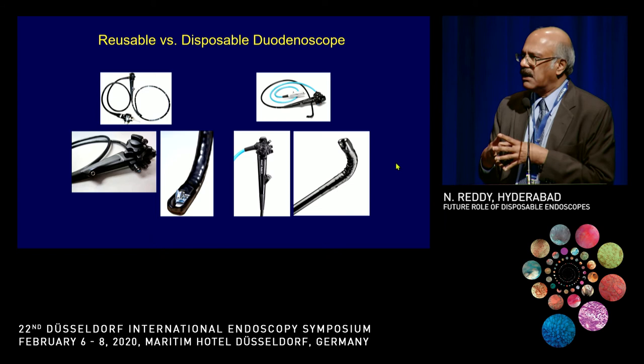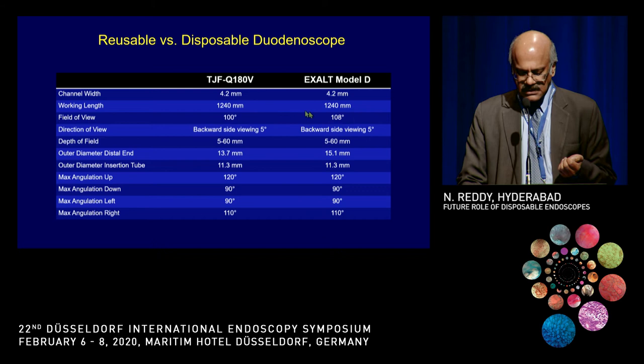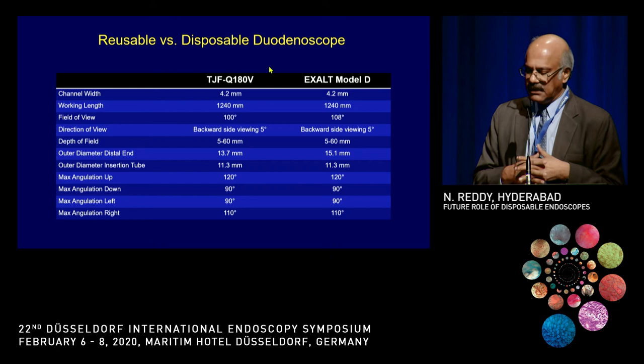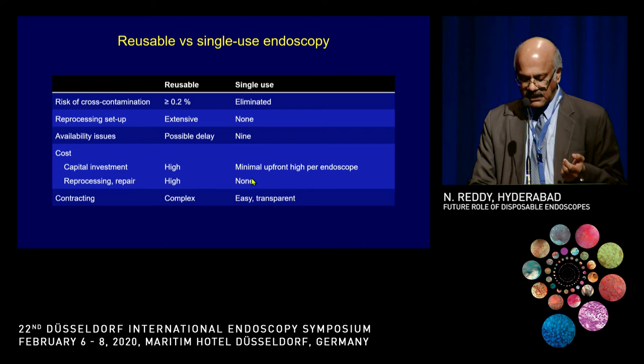What are the differences between reusable and disposable duodenoscopes? Right now there are no comparative studies — Dr. Sham is planning an extensive study with various parameters. Based on technical differences, they are really the same. The only difference felt during use is slight stiffness — like taking a new scope out of the cupboard — and the elevator mechanism feels slightly different. The advantages include that it is lighter, eliminates cross-contamination, eliminates reprocessing setup, and while initial capital investment in old scopes is high, single-use scopes have very low initial capital investment.